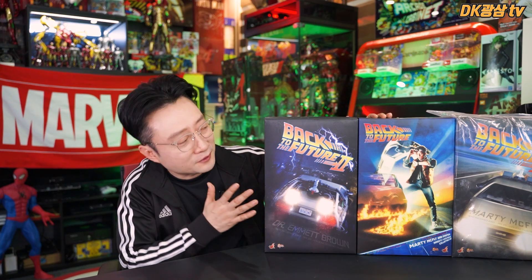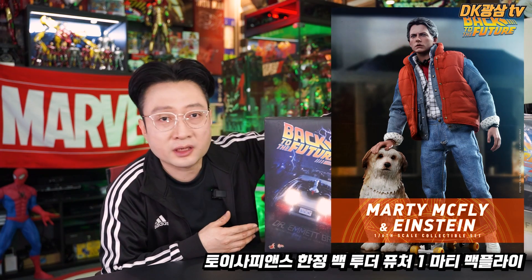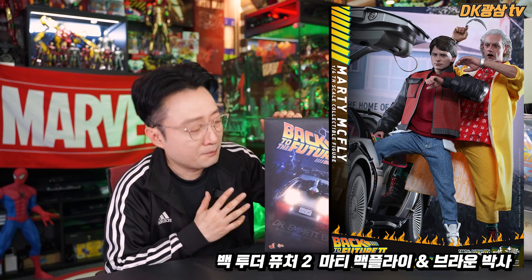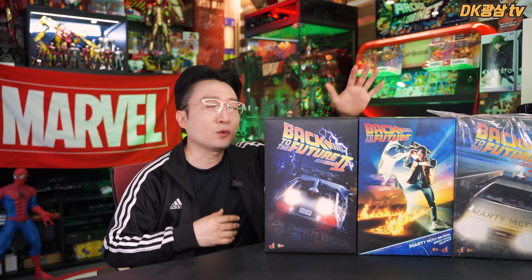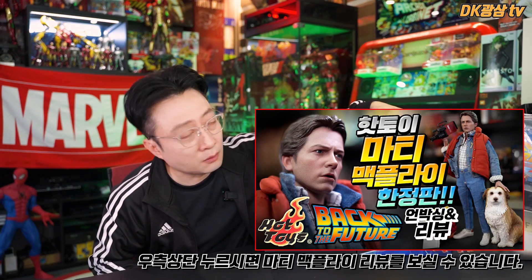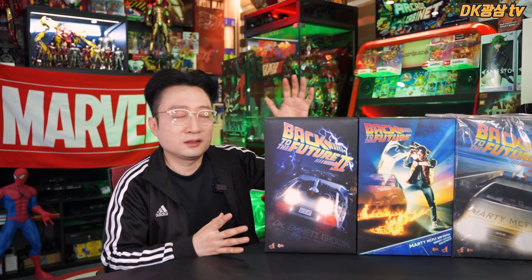이전부터 제 영상을 꾸준히 봐 오신 분들이라면 아실 거예요. 제가 Back to the Future를 너무나 좋아하고 제 인생 영화이기 때문에, 앞에 제가 가지고 나온 백 투 더 퓨처 핫토이 제품들 중에서, 가운데 있는 건 테스트 패스 버전의 백 투 더 퓨처 원 버전의 마티 맥플라이고, 좌우에 있는 게 바로 백 투 더 퓨처 투 버전의 마티 맥플라이와 닥 브라운 박사입니다.